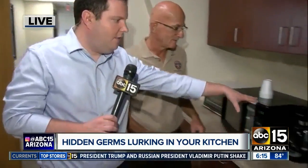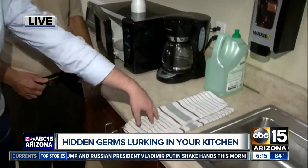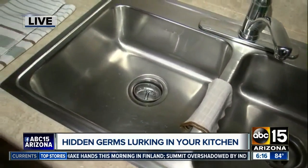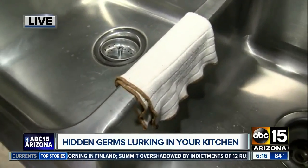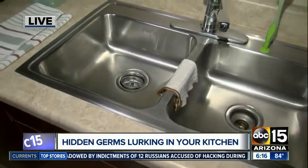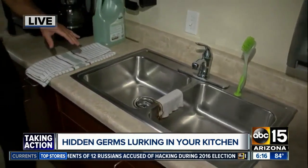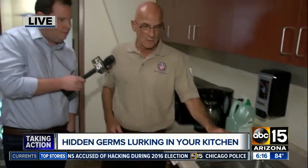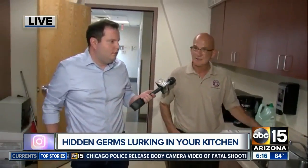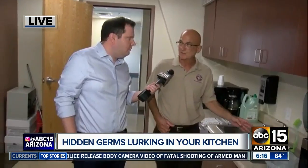Even something as simple as the coffee pot, the countertops — your sponges and dish rags are probably one of the dirtiest. Dish rags, because anywhere there's moisture is where bacteria can grow. So yeah, the coffee pot inside your basket there — that's where bacteria can grow. Your washcloth and sponges: they recommend washing those at least every couple of days, or put them in the microwave for about 30 seconds to kill any germs.